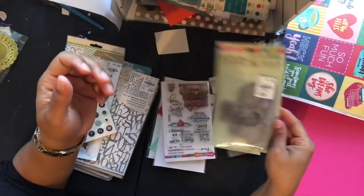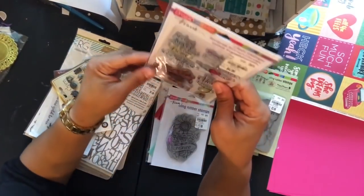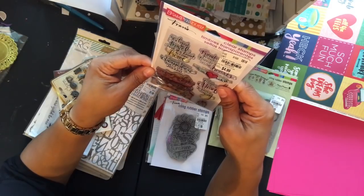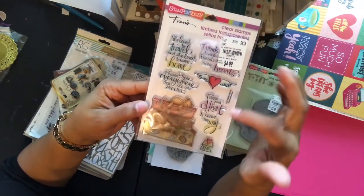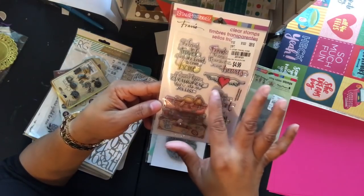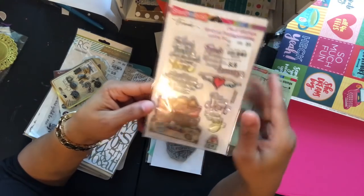I also got this stamp set — SKU 201910-14 — for $4.99. It's called 'Travel Home' and includes sentiments like 'follow your heart, it knows the way home,' 'I haven't been everywhere but it's on my list,' 'she loved to travel and she loved to come home.'